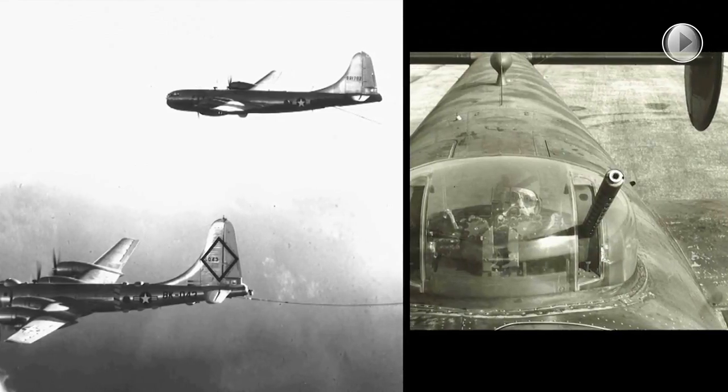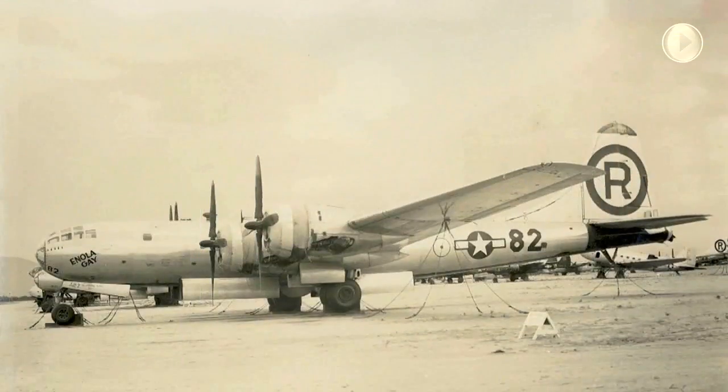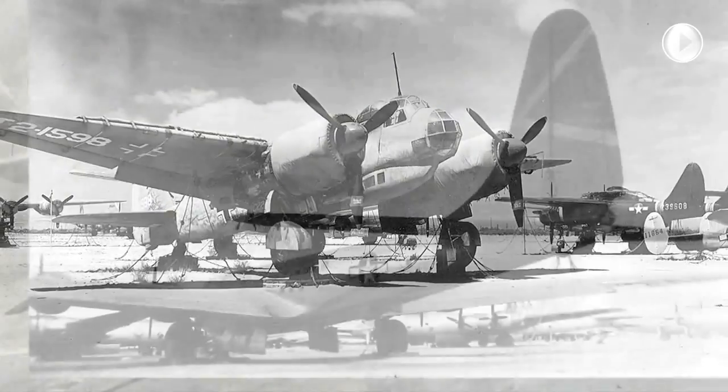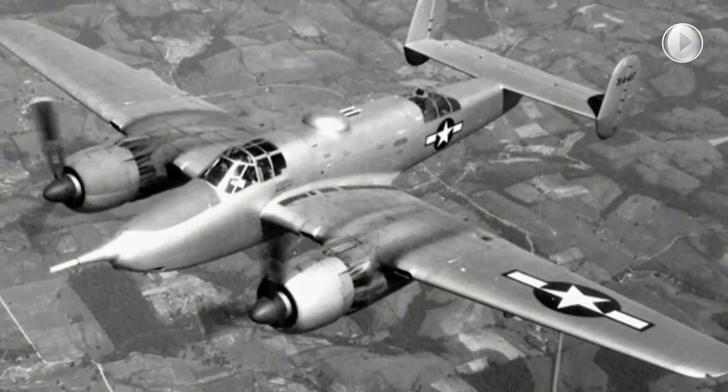Also stored were rare and unique museum aircraft, to include the two atomic bombers Enola Gay and Boxcar, a German Junkers Ju-88 medium bomber, the only B-19 in existence, and an XA-38 Grizzly.